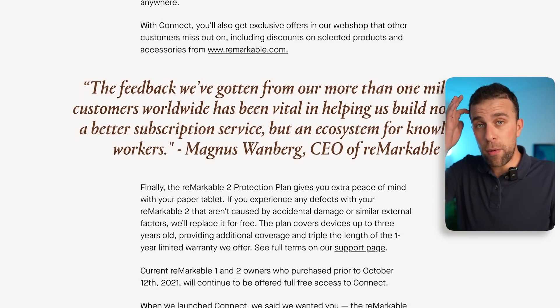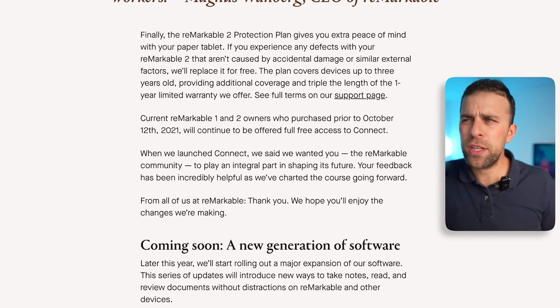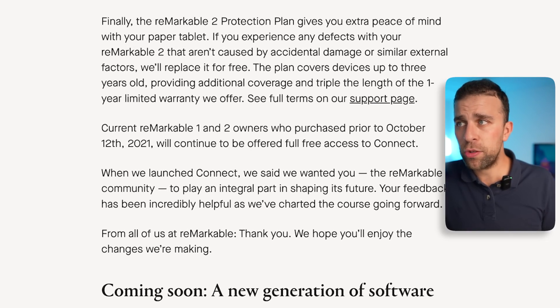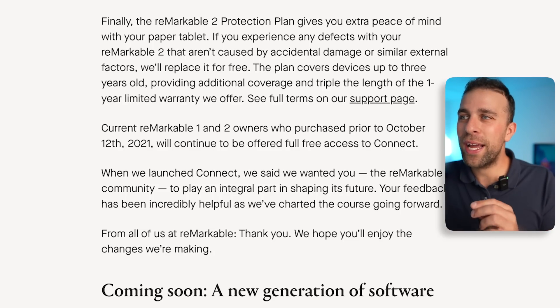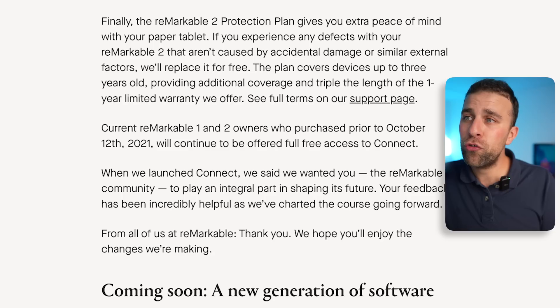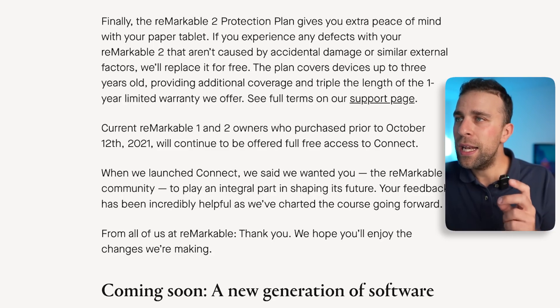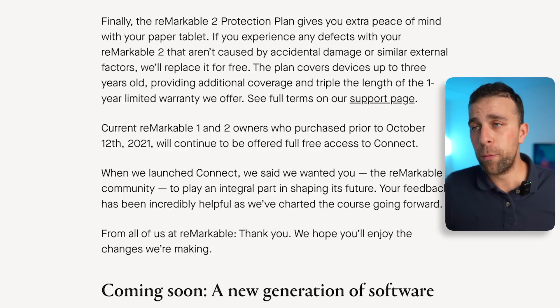They've mentioned a Protect Plan for the reMarkable 2, which apparently gives you extra peace of mind covering defects and accidental damage. They'll replace the device for free for damage not caused by external factors. The plan covers devices up to three years old, providing additional coverage and tripling the length of the one-year limited warranty. I'll include the full information and terms on the support page.